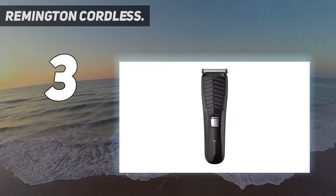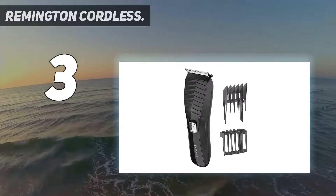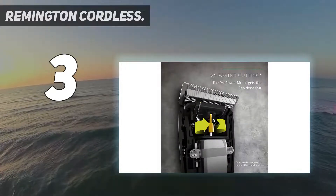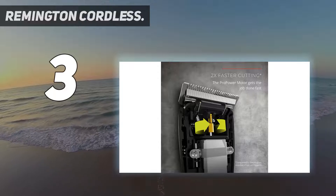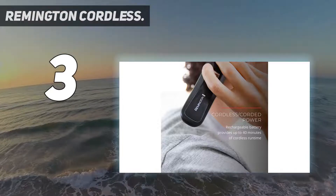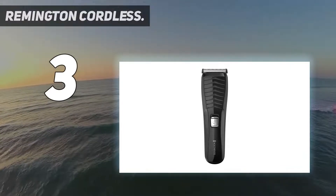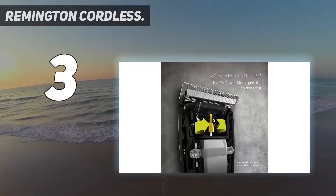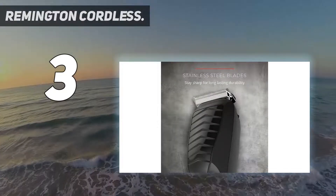You also get a bikini trimming comb as part of the price. For powerful cordless trimming for your beard and hair, the Remington Cordless Power Series haircut and beard trimmer 4000 delivers on convenience and performance. The rechargeable battery provides up to 40 minutes of cordless runtime, and you can trim while it's plugged in so you're never caught without a charge. The pro power motor cuts 2x faster with stainless steel blades that stay sharp for long-lasting durability. Customize your look with two adjustable combs offering 16 length settings, 1 to 44 millimeters. Just slide the comb into place and the auto-lock keeps it there for dependable grooming performance.